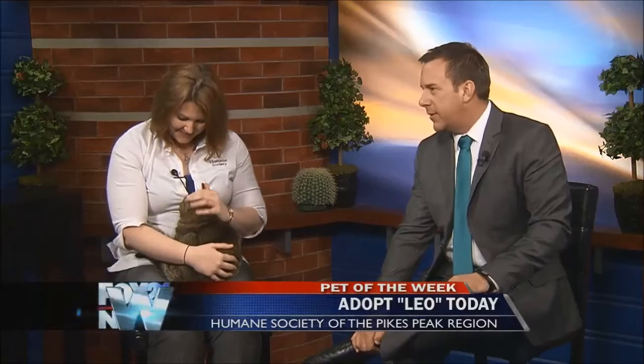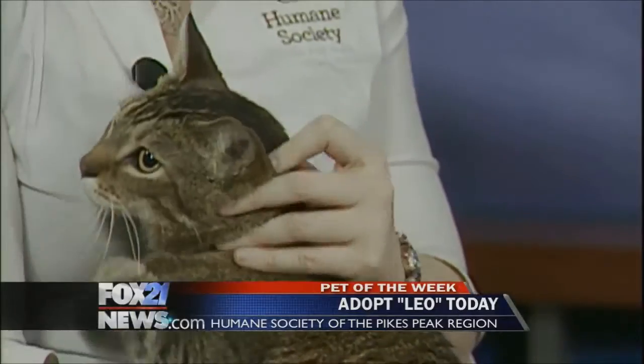Leo decided he didn't really want to come at first, but he would come today. Leo is a little tiger-y cat — we call this an agouti; it's a pattern that rabbits and cats can have — but brown tiger for simplicity.